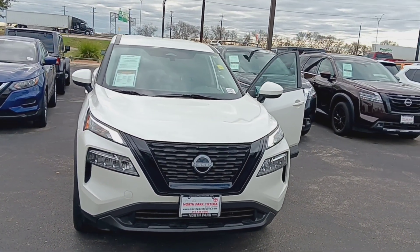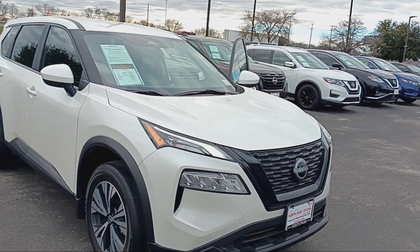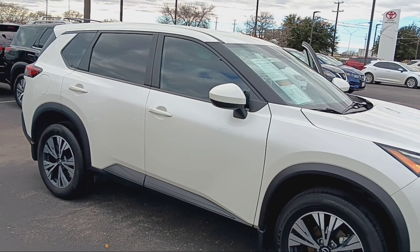Hello, Ms. Rubio. This is Craig Johnson from North Park Toyota. Just wanted to send you a quick video and let you know that the Rogue that you inquired about is available and ready for delivery.